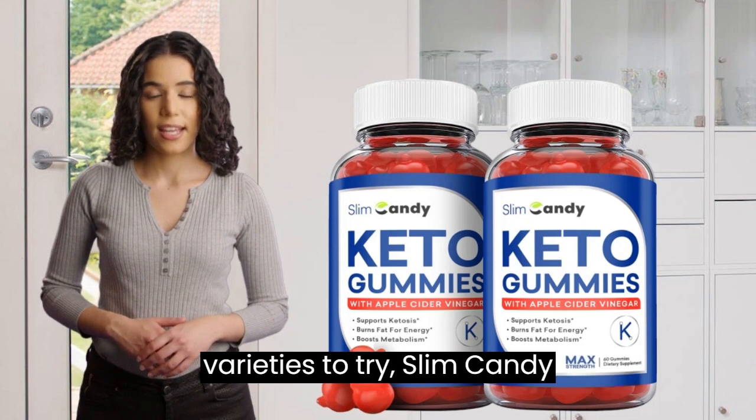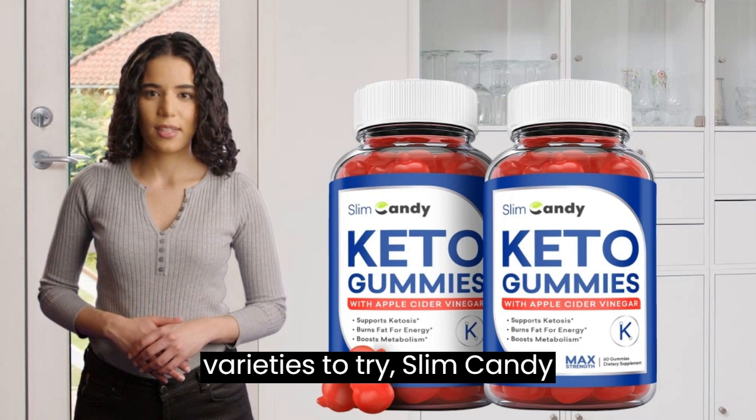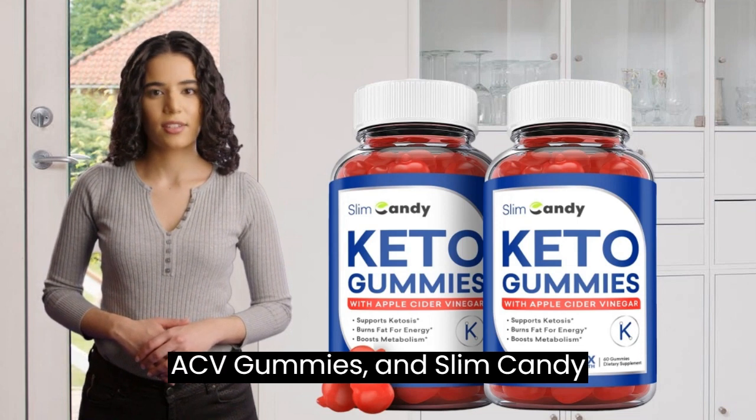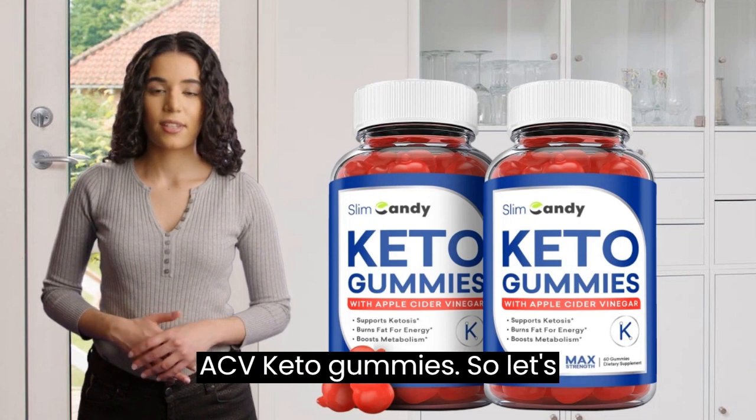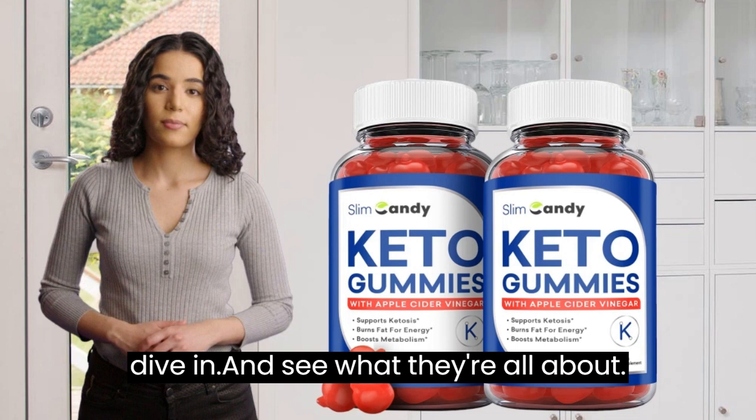We've got three varieties to try: Slim Candy Keto Gummies, Slim Candy ACV Gummies, and Slim Candy ACV Keto Gummies. So let's dive in and see what they're all about.